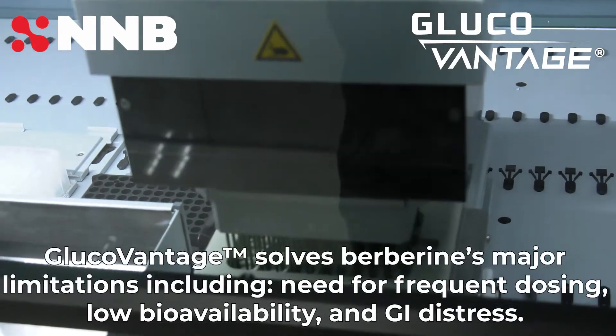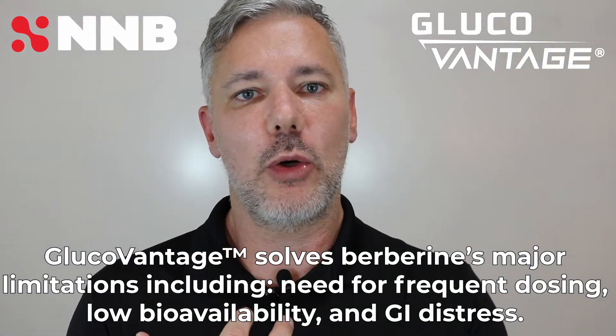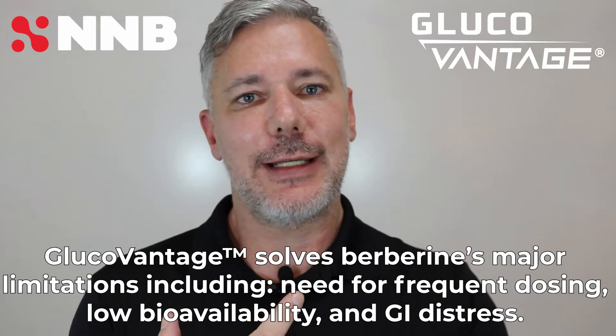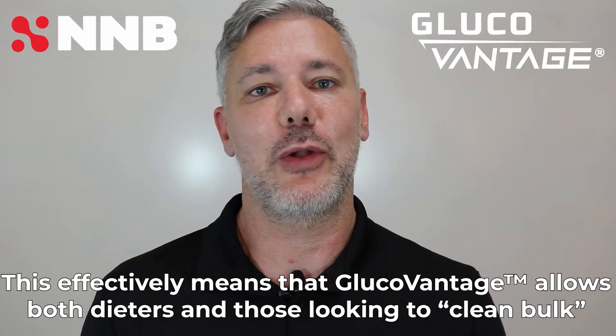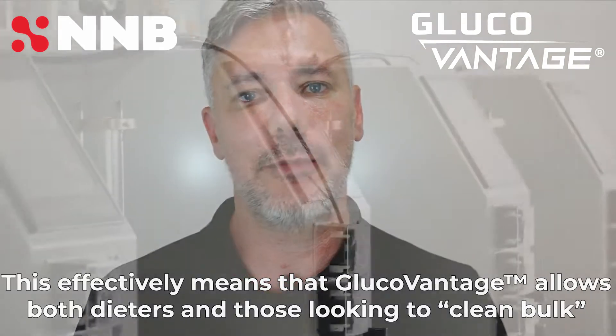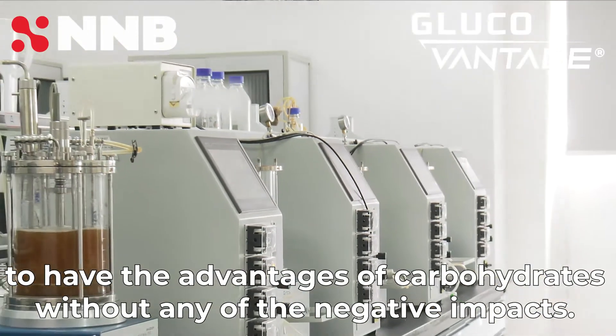GlucoVantage solves berberine's major limitations including need for frequent dosing, low bioavailability, and GI distress. This effectively means that GlucoVantage allows both dieters and those looking to clean bulk to have the advantages of carbohydrates without any of the negative impacts.